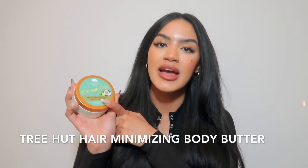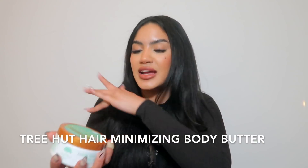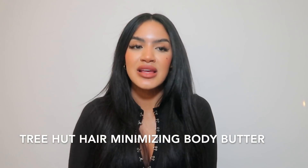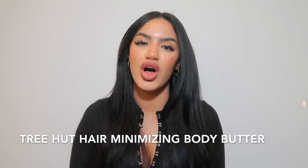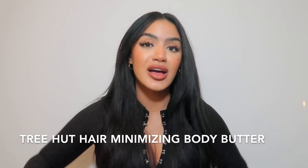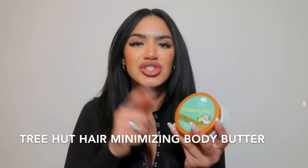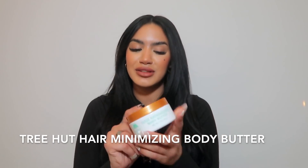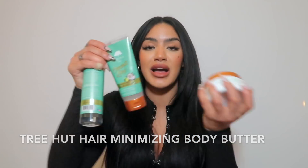This is the Tree Hut Hair Minimizing Body Butter, also in coconut lime. I use it mainly on my legs since I focus my laser hair removal on my armpits and bikini area. I didn't even know they had a hair-minimizing body butter, and it actually works. My little sister used it and put me on to it. It really works, especially used together with these other products. You're missing out if you don't try this whole shower process.